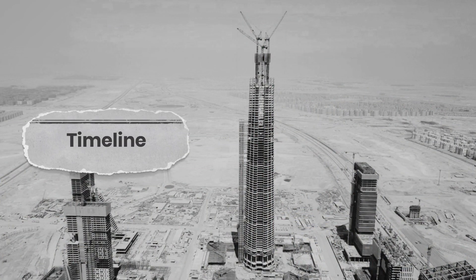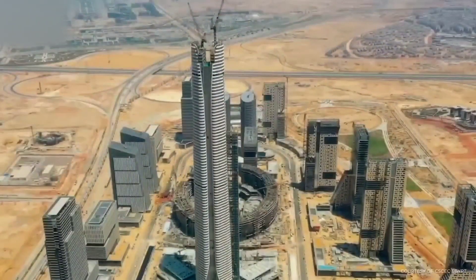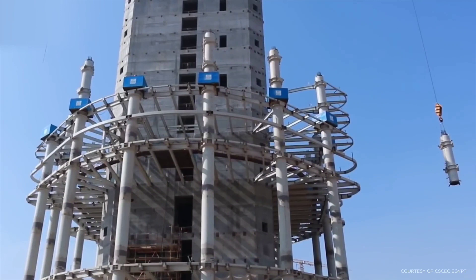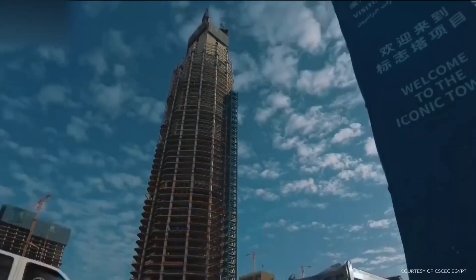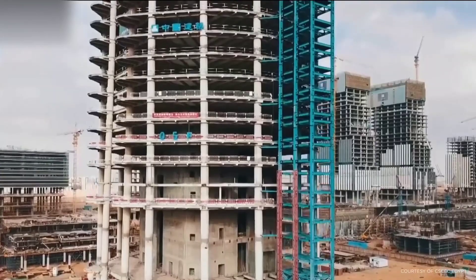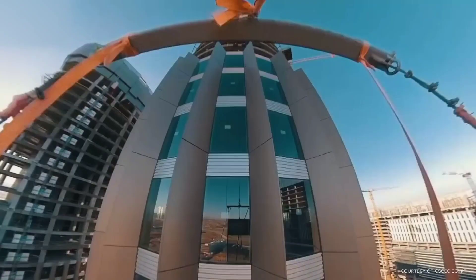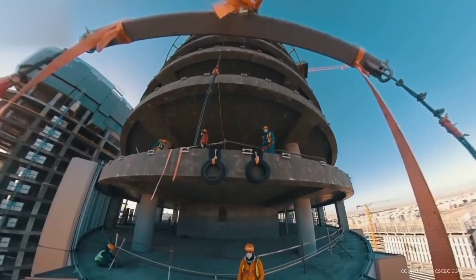Construction of the Iconic Tower began in May 2018 and is expected to be completed by 2024. The primary building's foundation floor was poured in one uninterrupted session in April 2019, using 18,500 cubic meters of concrete, making it the biggest foundation floor in Egypt's recorded history. With a building advancement rate of four days per floor, the reinforced concrete core of the tower was built up to the 67th above-ground level as of March 16, 2021, achieving a height of 322 meters.